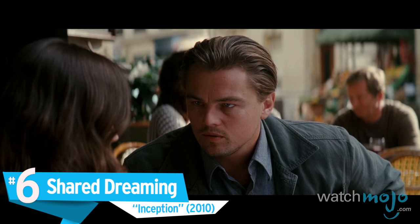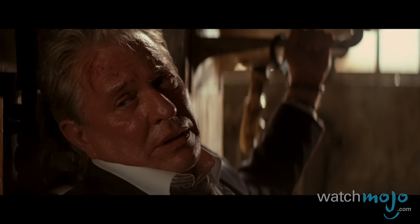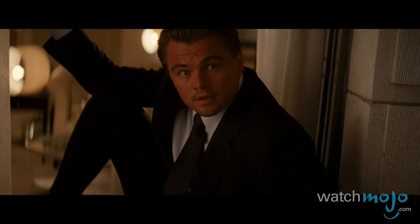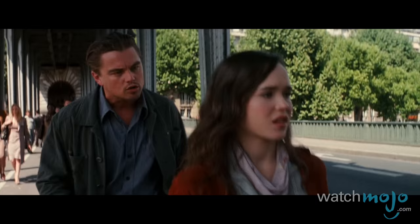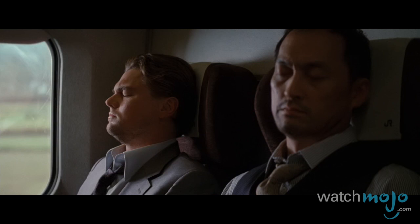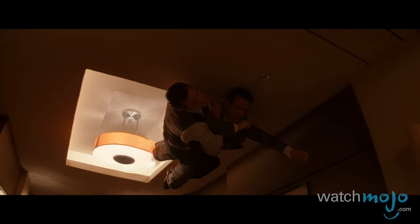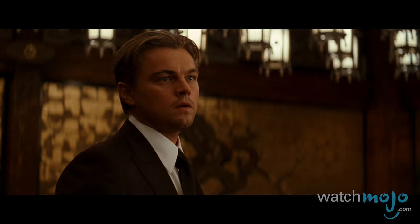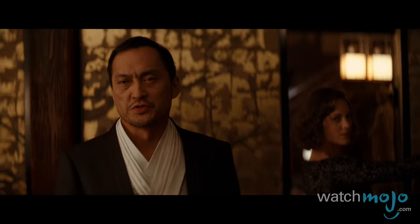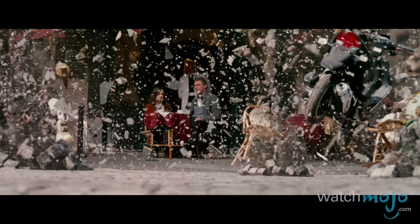Number 6: Shared Dreaming, Inception. You know how every time you try to explain a dream you had to someone else, it turns into one of those "you had to be there" moments? Well, imagine if somebody else could be there. In a world where someone else can enter your dreams and implant ideas, you can be extremely vulnerable. But mastering world-bending abilities in the dream world and sharing them with others would be beyond awesome. Be careful though, because you may never know if you're in your own dream, someone else's, or Limbo.